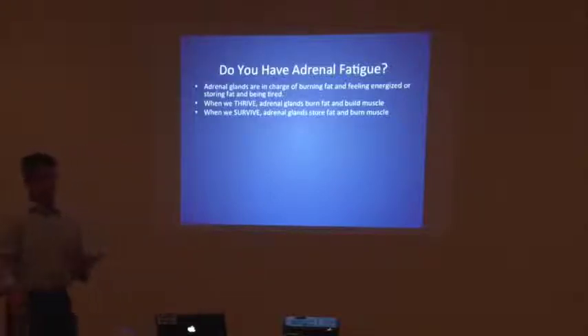Surviving is when your adrenal glands are storing fat and burning muscle, and this is what we believe 80% of Americans are in at some level. People who are really deep in it are the people who go to the doctor and say: I'm tired, I don't feel good, I can't get out of it, I sleep 9 to 10 hours a night, I'm putting on fat and I can't take it off. That's so common for doctors to hear these days. This is where I was — I was in that place where I was just tired, I couldn't get out of it.